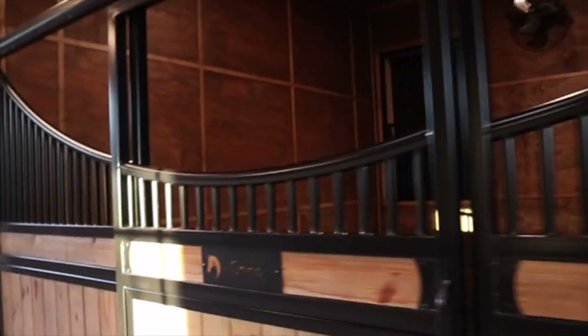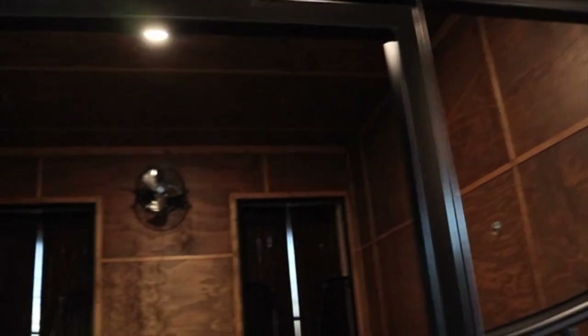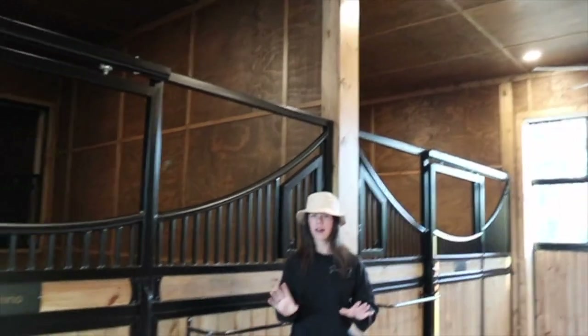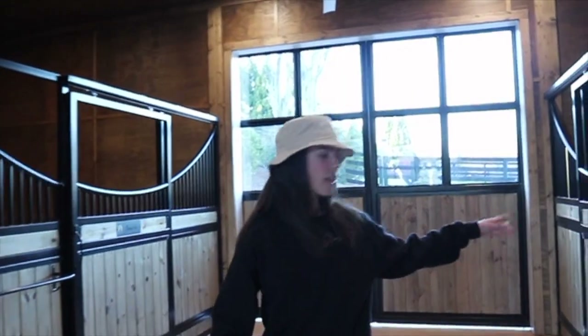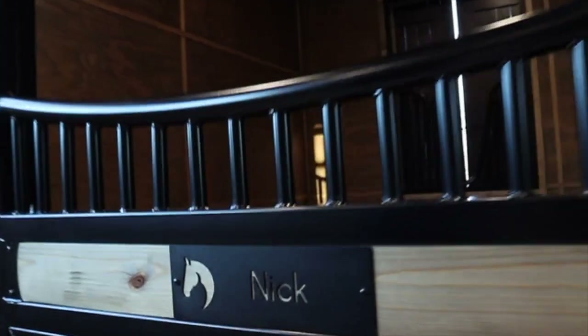So moving along — this will be Chino's stall one day. I know everyone keeps asking if he's coming home but he's not, because I still want to show Chino and he still wants to show and he likes his job, and he's pretty young. But this will be his stall one day. This stall actually has two windows and it's a massive stall — it's 12 by 14 feet. The reason we had to do that is because we wanted the tack room and the feed room on the other side, so it kind of had to match. Each stall also has its own individual fan so in the summer they will stay cool. Then last but not least on this side we have another 12 by 12 stall which will be Nick's stall, with a nice nameplate, and on the other side we have Angelo's stall which is pretty much the same.